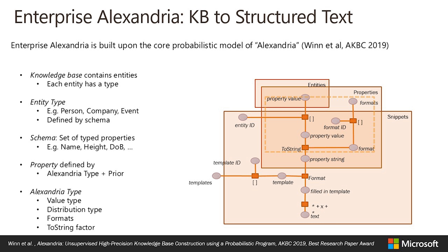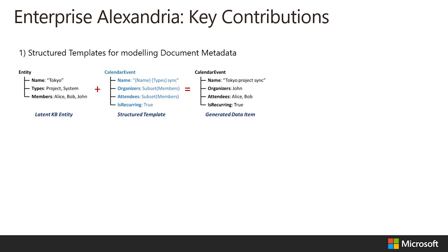Our new model, Enterprise Alexandria, is built upon the core probabilistic program of Alexandria, a system designed for web knowledge extraction. Alexandria provides a rich framework for modeling property types such as names, dates and sets. Some important extensions to Alexandria have been made to allow Enterprise Alexandria to work effectively in enterprise settings.